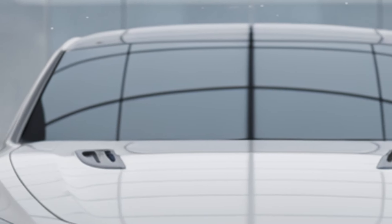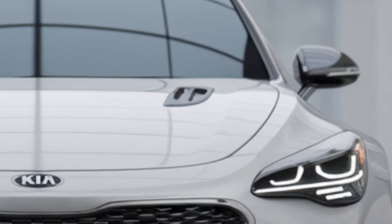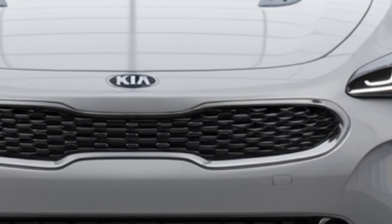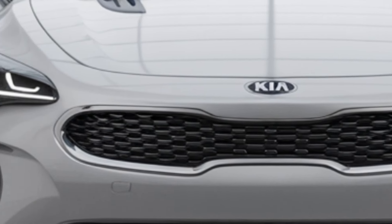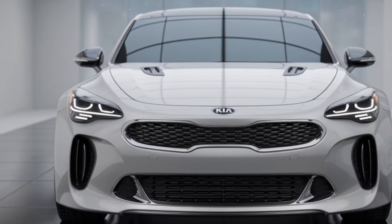The 2025 Kia Stinger is expected to feature a more aggressive and modern design while retaining its fastback silhouette, which has made it an icon among sports sedans. Kia seems to be refining its signature look with sharper lines, a bolder front grille, and upgraded LED lighting systems.